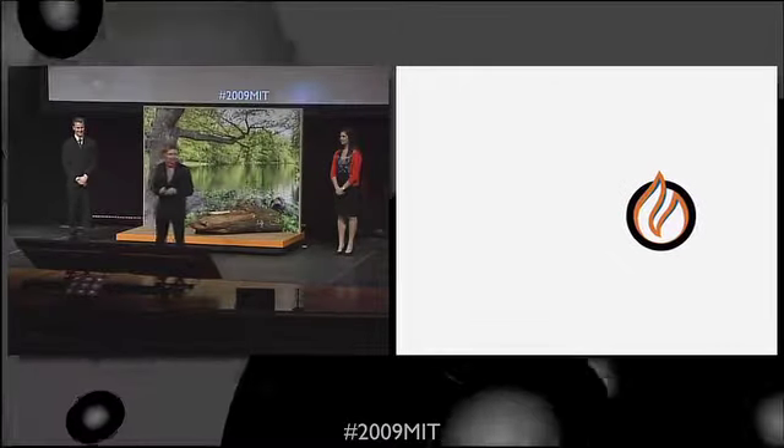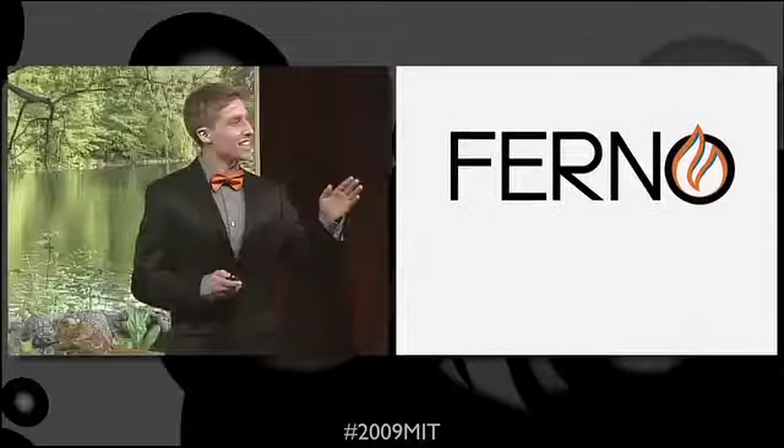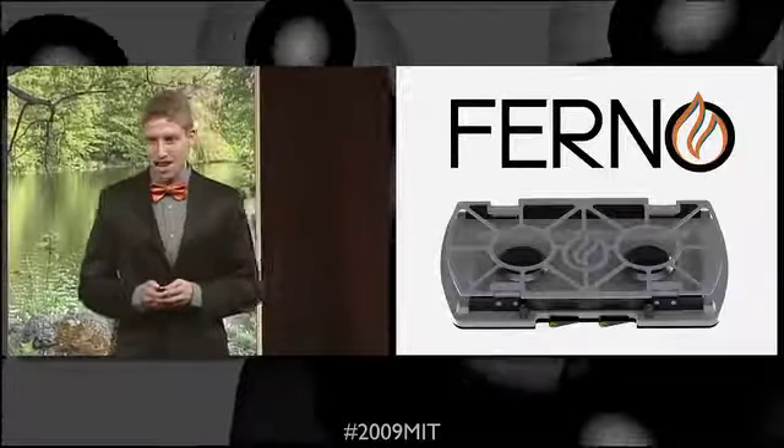Hi, I'm Ron, and I'm excited to start off the night with Furno, the sleek, lightweight and compact outdoor stove.